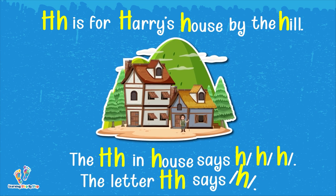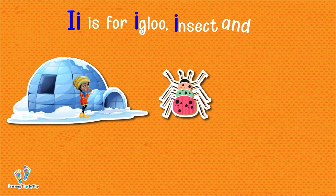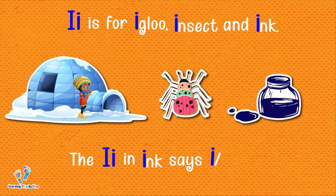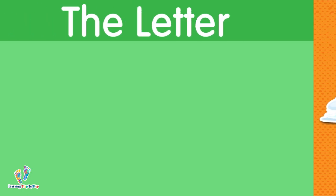The letter I. This is uppercase I. This is lowercase I. The letter I says 'ih.' I is for igloo, insect, and ink. The I in ink says 'ih, ih, ih.' The letter I says 'ih.'